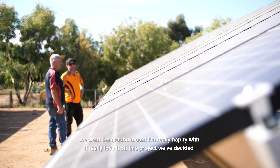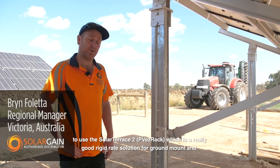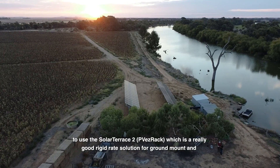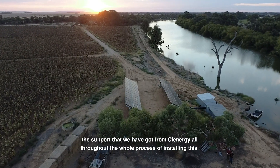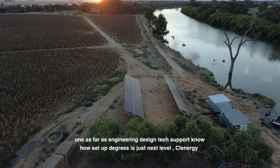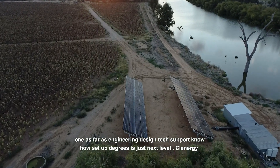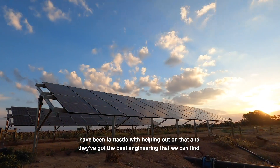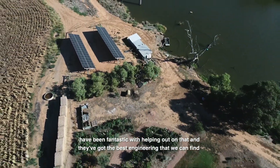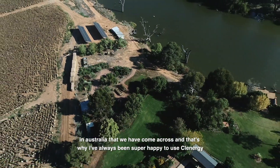I'm really happy with it, really love it. On this project we've decided to use the Solar Terrace 2, which is a really good rigid-rate solution for ground mount. The support we've got from Clenergy throughout the whole process of installing this one — as far as engineering, design, tech support, know-how, set-up — it's just next level. Clenergy has been fantastic with helping out on that, and they've got the best engineering we've come across in Australia. That's why I've always been super happy to use Clenergy.